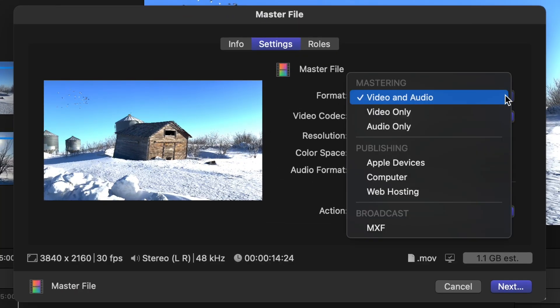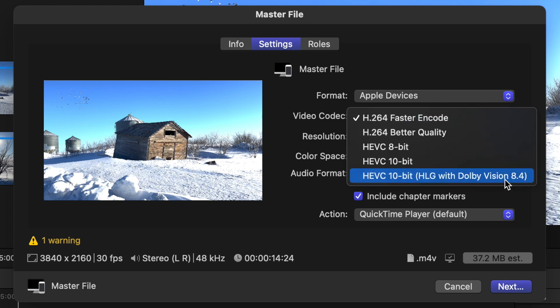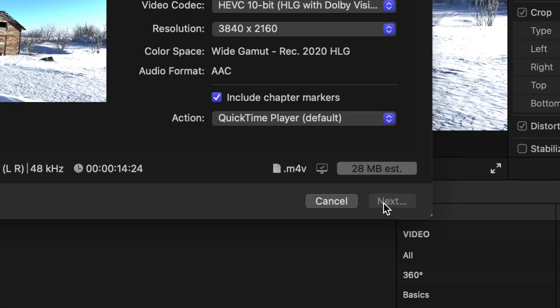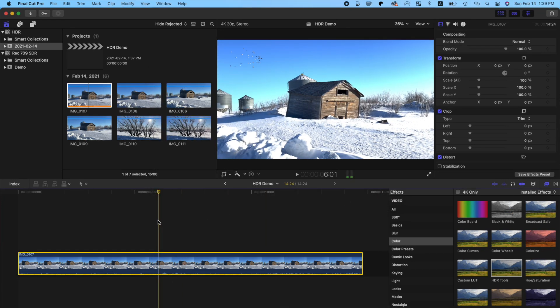If you make an HLG project for uploading online, there's a better option. Instead of exporting as an HLG master file, we can export it as a much smaller HEVC 10-bit file. From the Format dropdown menu, select Apple Devices, and set the video codec to HEVC 10-bit HLG with Dolby Vision 8.4. This makes the exported file size a much more manageable 28 MB. You can use your web browser like Safari to upload this to YouTube, and it'll be recognized as an HDR project with an HDR playback option on supported devices.